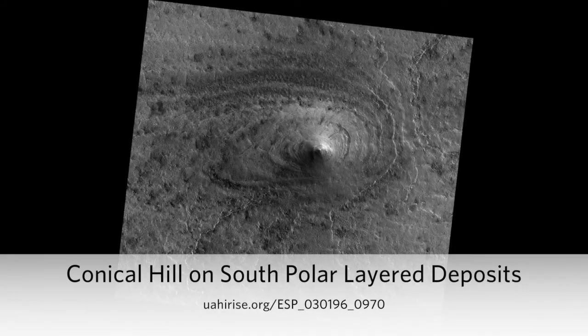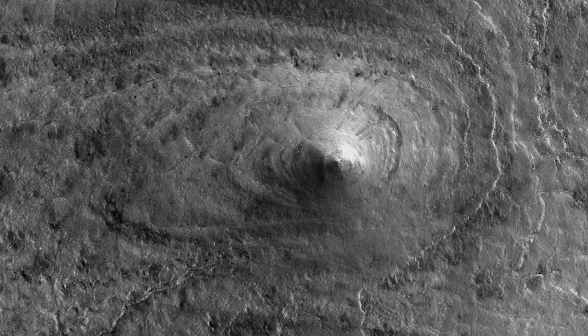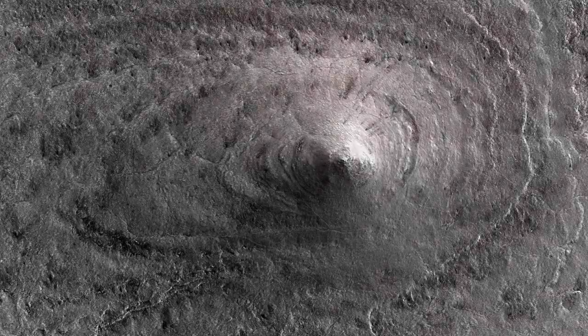Conical Hill on South Polar Layered Deposits. This image shows an odd pointy hill on the South Polar Layered Ice Deposits. The hill appears layered and may be an erosional remnant, in which most of the region had been eroded to a depth of at least the height of this hill, about 20 to 30 meters, maybe more.